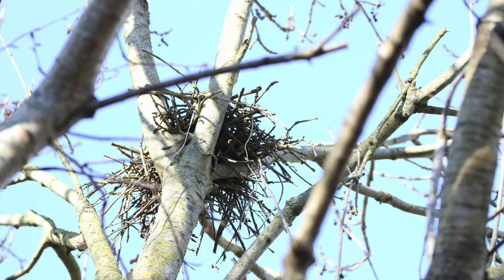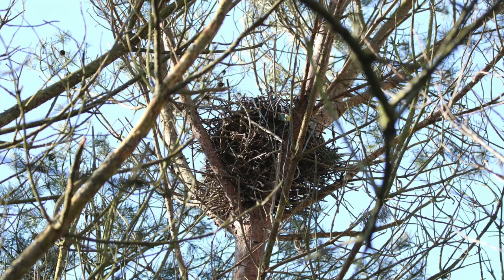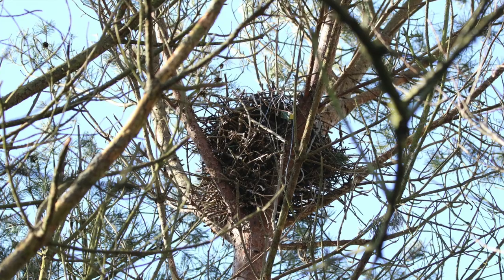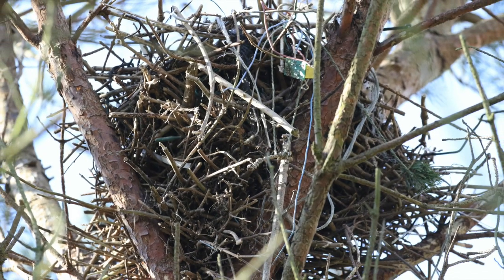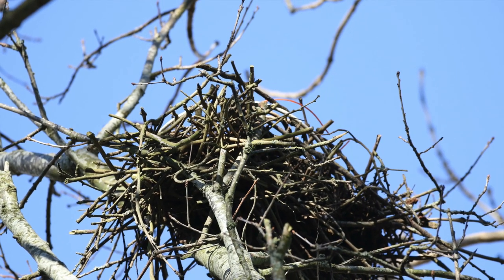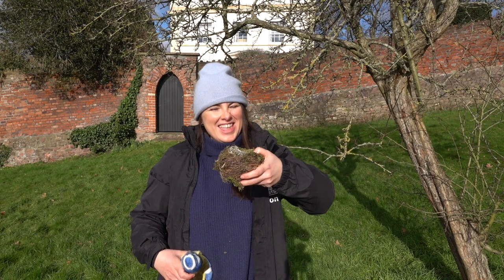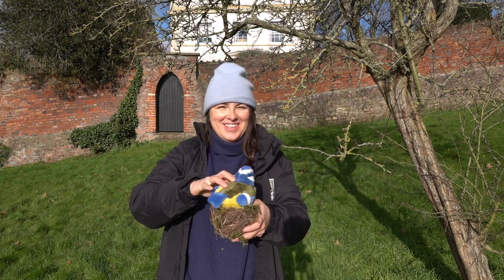What can you see? What can you hear? What could it be? It's a nest! And who lives here? A bird! Tweet tweet!